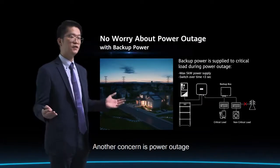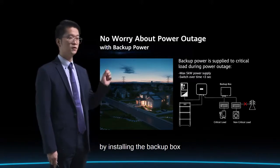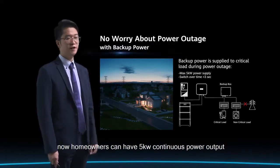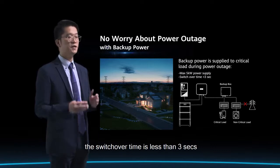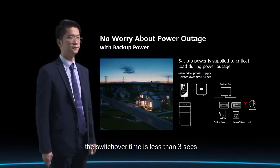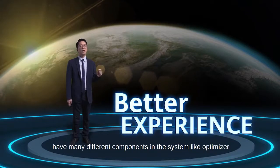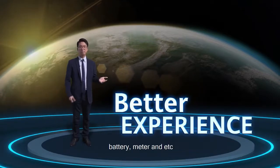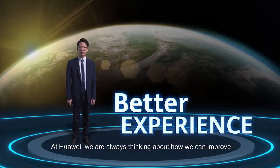Another concern is power outage. For Huawei residential systems, by installing the backup box, homeowners can have 5kW continuous power output to support their critical loads, with a switchover time of less than 3 seconds. Residential PV systems nowadays have many components — like optimizers, battery, meter, etc. — and how to easily install them is one of the key challenges installers are facing. At Huawei, we are always thinking about how we can improve.